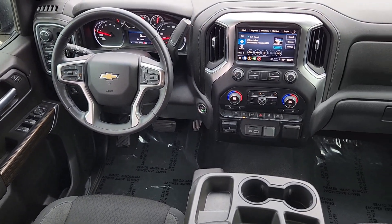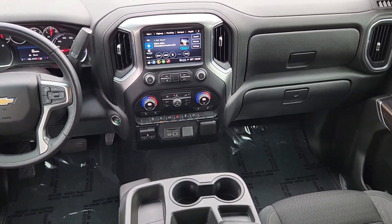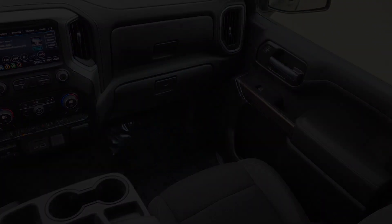Remote engine start, bed liner, satellite radio, steering wheel audio controls. Everyone loves the strong silent type — make a date with a Silverado 1500.